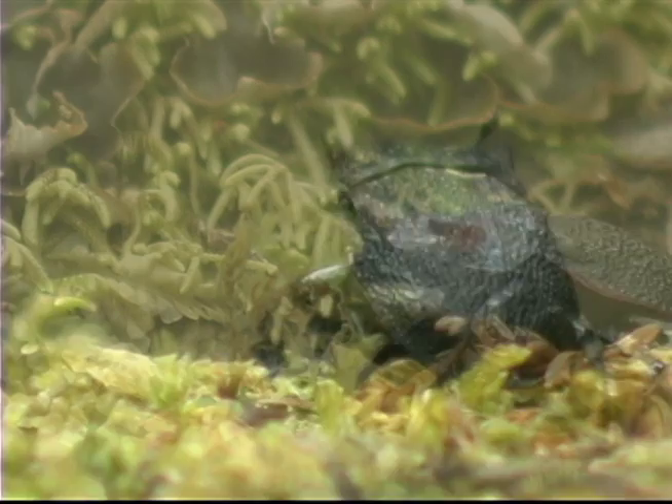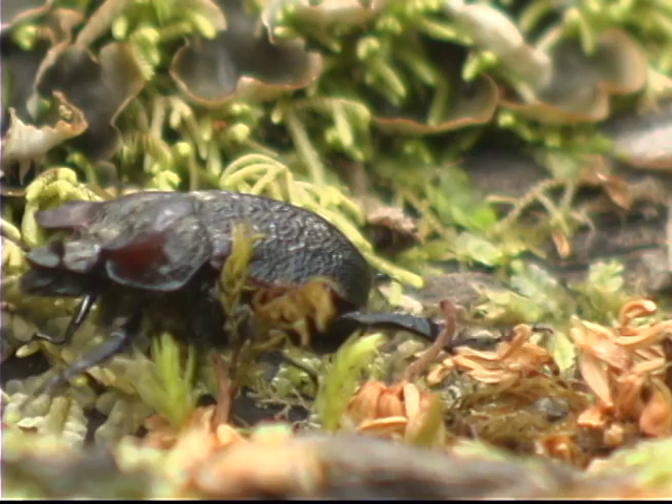Este, por ejemplo, puede estar ahora buscando comida, o en el caso de que sea un macho, siguiendo la pista de las feromonas de una hembra.